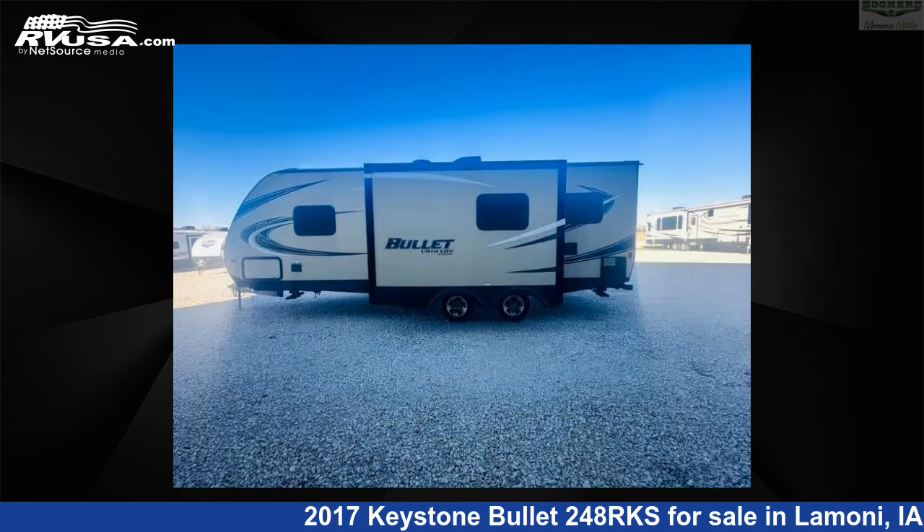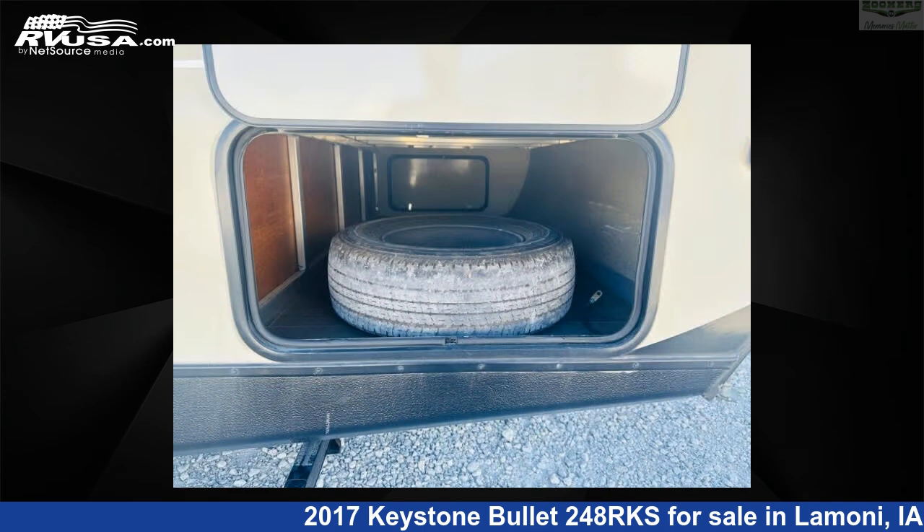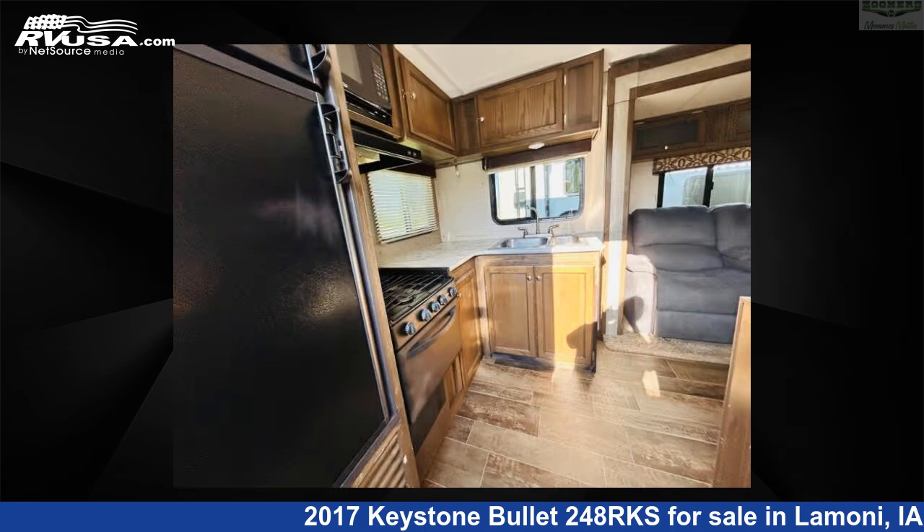This used Keystone is 28 feet 0 inches in length and features sleeps 5, slide-out, and 43 gallons fresh water capacity. The floor plan layout of this travel trailer features front bedroom, rear kitchen, two entry/exit doors.